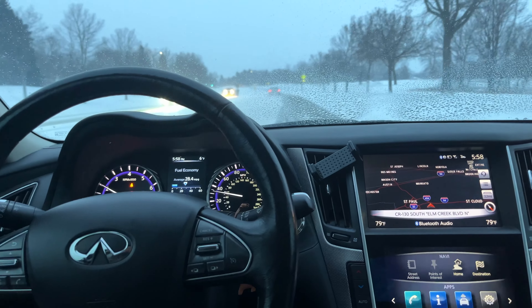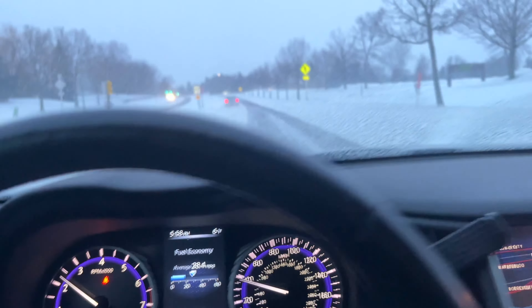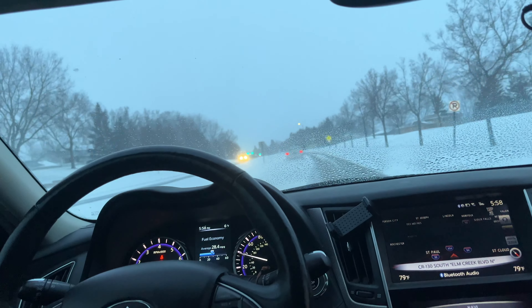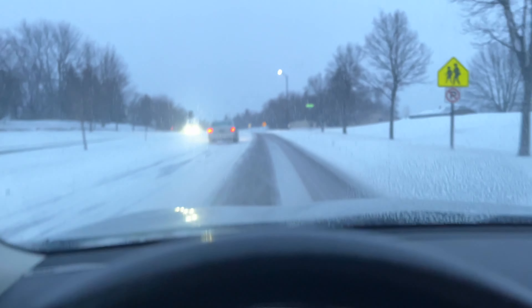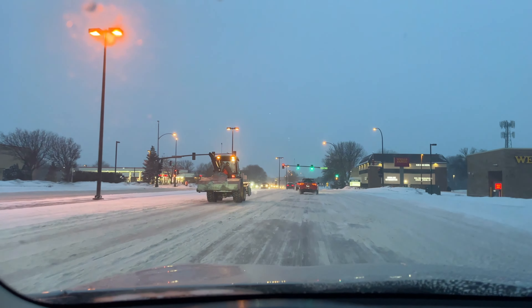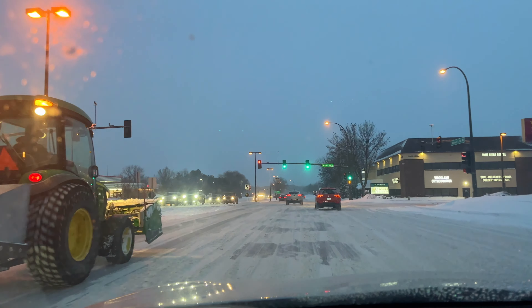The engine is not bad on gas — good for a four-cylinder turbo. Usually turbo engines are garbage, but this four-cylinder turbo engine is incredible. It's snowing outside — well, it was snowing, it's not snowing right now.